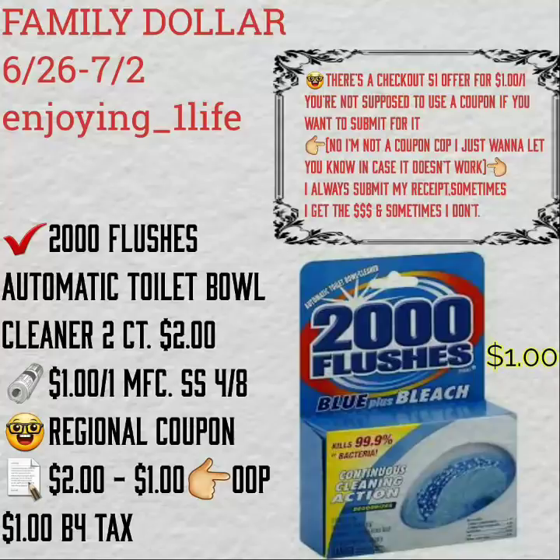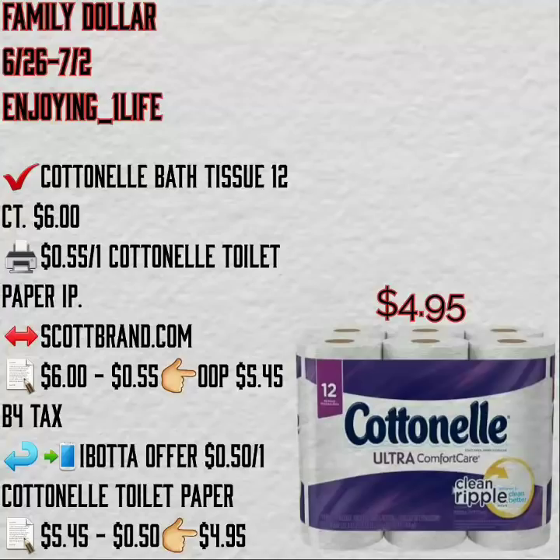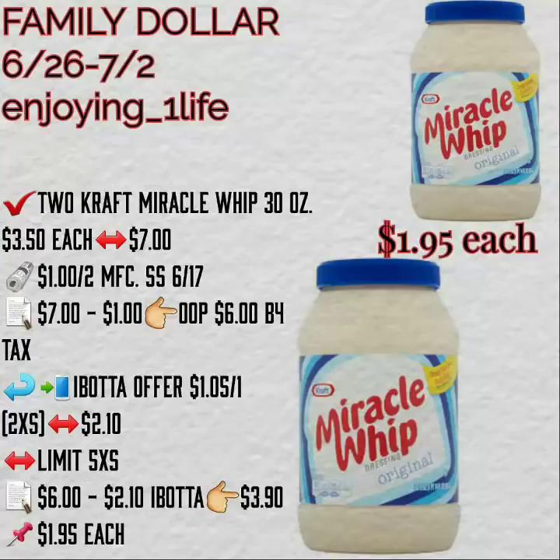The next deal: I believe there is a Checkout 51 offer for this item giving you back $1. Note that Checkout 51 says you're not supposed to use a coupon if you want to get your money back. I'm not a coupon cop, but I'm telling you so you know — when I use a coupon alongside a Checkout 51 offer, there is a chance you might not get the Checkout 51 rebate. I like to let you guys know so you can make your own choice.